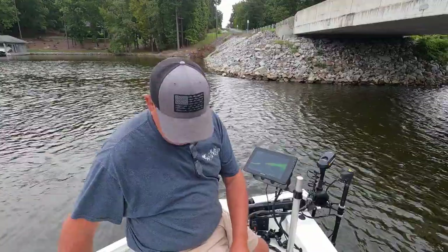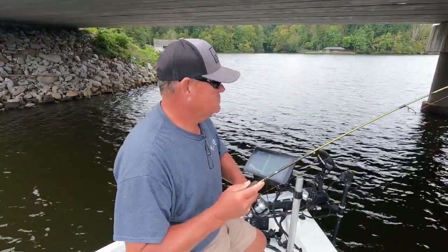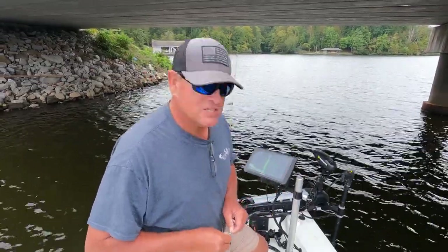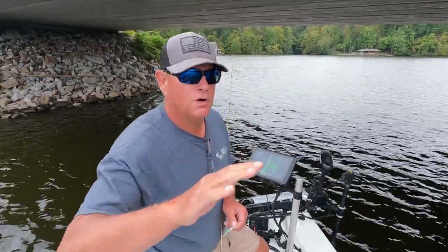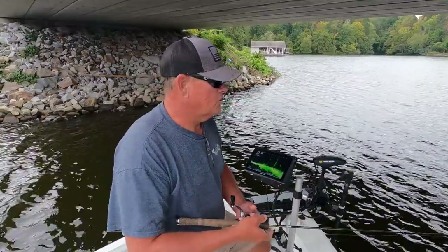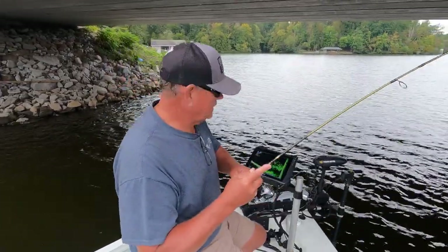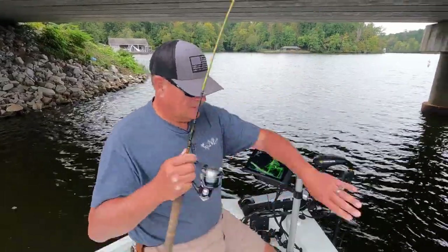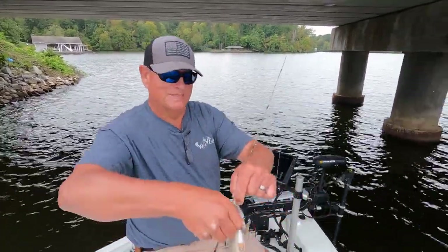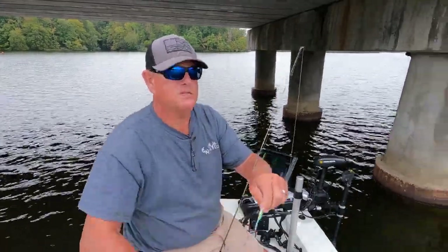I think this jig is falling a little bit fast. Boom — did you see that? I just pitched it up at a slower fall. Man, he came off too — that's the second good fish I've lost. That slower fall, sometimes it makes a huge difference. Boom, there he is again! Caught him on that blue, yellowish tint. Good crappie there. They're country baits, boy — they won't let you go hungry.